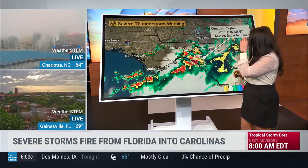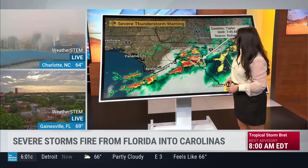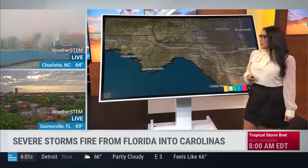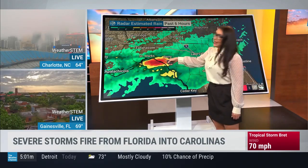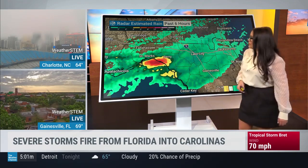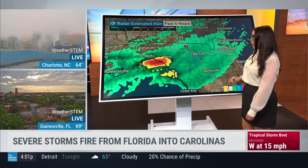Not only do we have a severe thunderstorm warning here until 7:45 for Taylor County, but we also have flash flood warnings in effect for cities like Perry. It's been raining for hours and we've already seen a couple of inches of rainfall. The radar estimate where you see the red is upwards of eight inches, stretching up toward Perry at three to five inches, maybe two to three inches — and it's just going to keep raining, which is a huge problem.